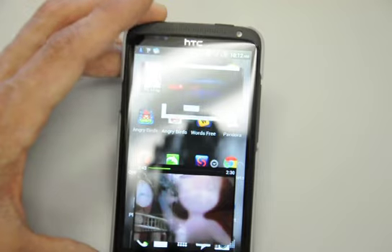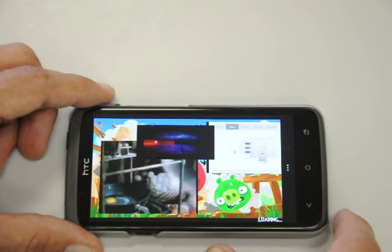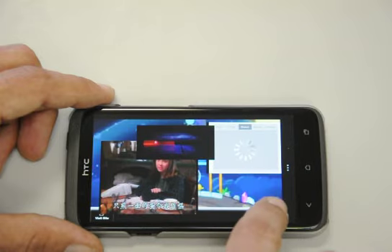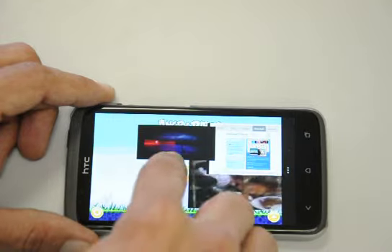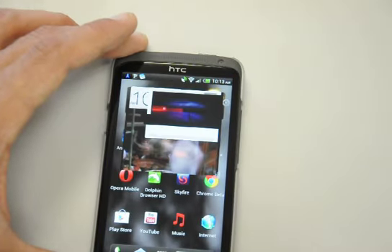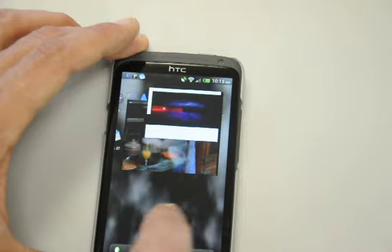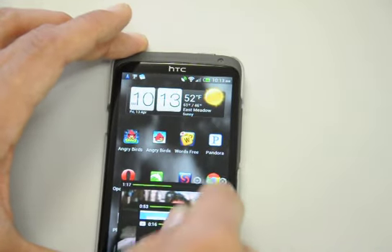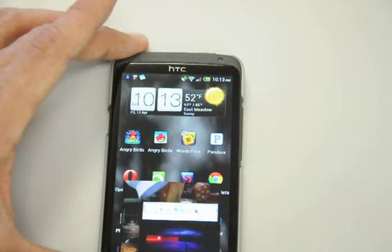Let's try the other Angry Birds. Remember, I haven't backed out of anything — everything is still running in the background. It's even pulling up advertisements. But as you can see, everything is working perfectly. You really can't kill this phone. Still running with navigation, still running with Pandora, the videos are still streaming perfectly.